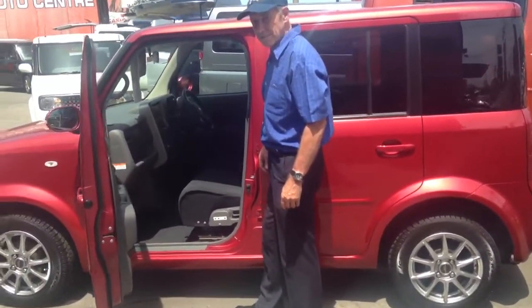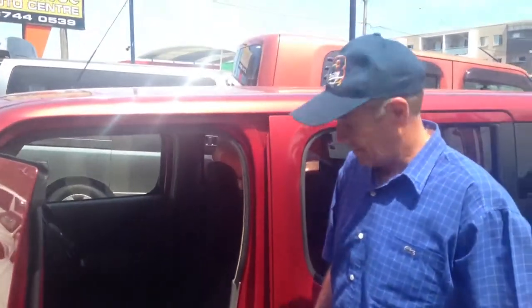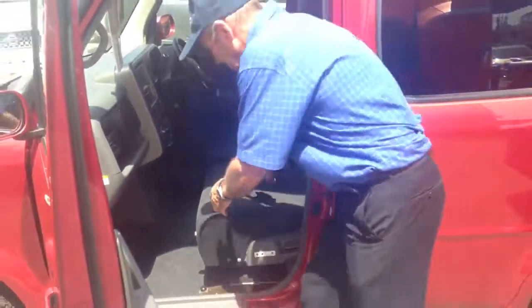Now this car has not only the access ramp in the back, we've got David here to demonstrate this seat, which is an interesting feature that allows easy access to this car. So Dave, can you just show us how that seat pops out?